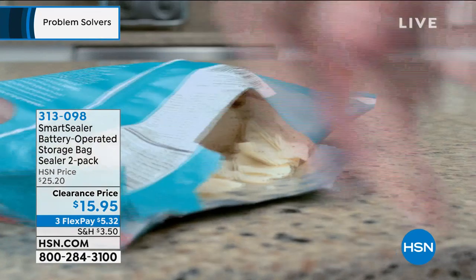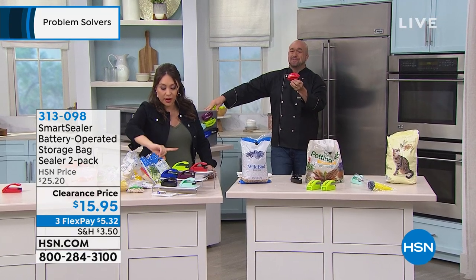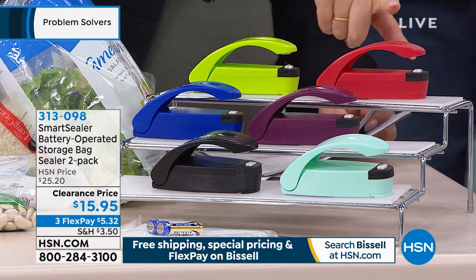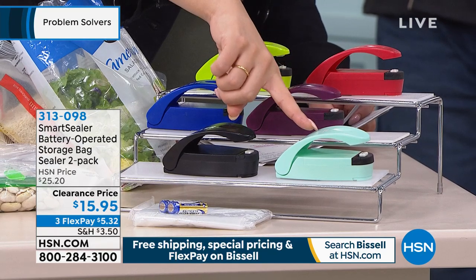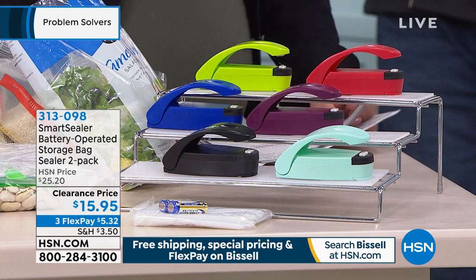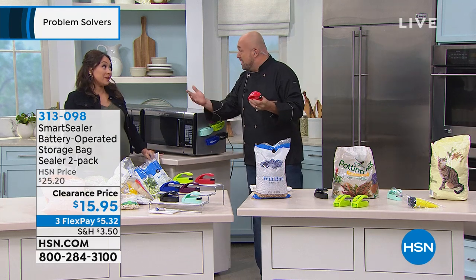Pack a lunch, put it together, it's going to stay fresh. The apples aren't going to be 10 shades of brown. Let me show you the colors really quick — we have them in green, red, blue, plum, aqua, and black. The batteries come with it so you get it home and start sealing. You want to talk about a quick stocking stuffer? It's coming — bow-and-go gifts. What an easy way to do it.